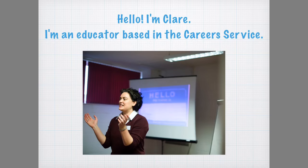Hello, my name is Claire Griffiths and I'm an educator based in the Careers Service at the University of Brighton, and I'm here to tell you about my app, Now and Next.